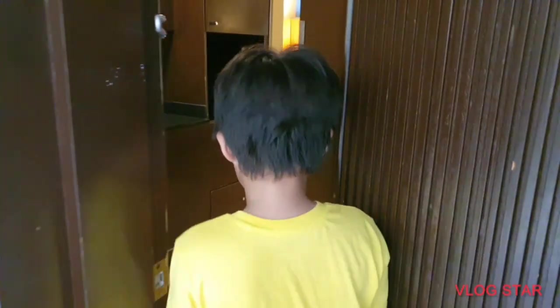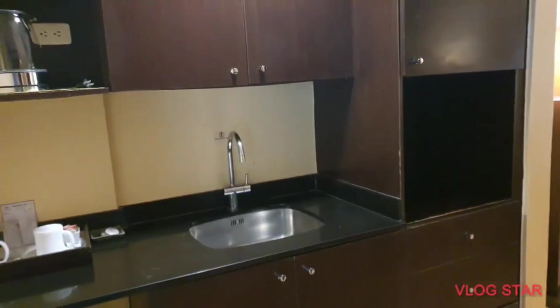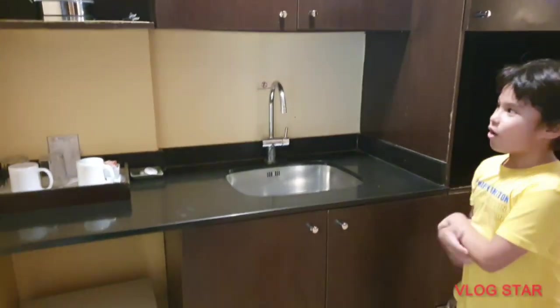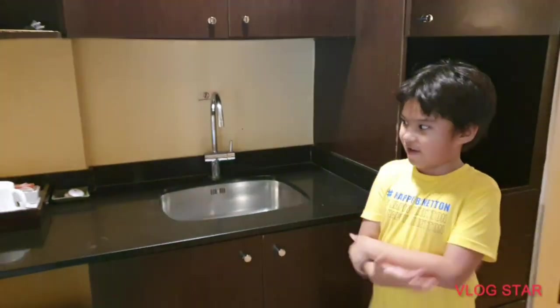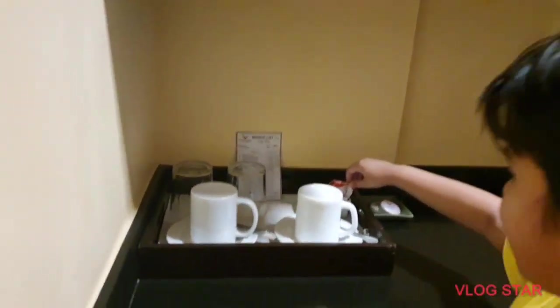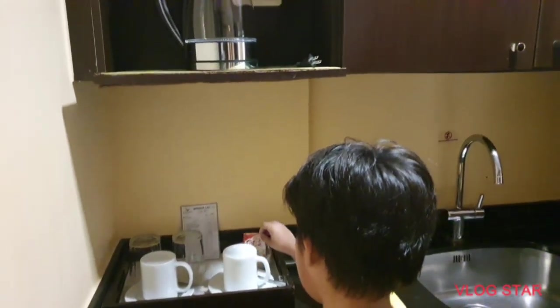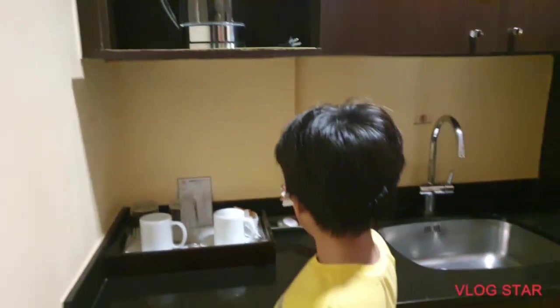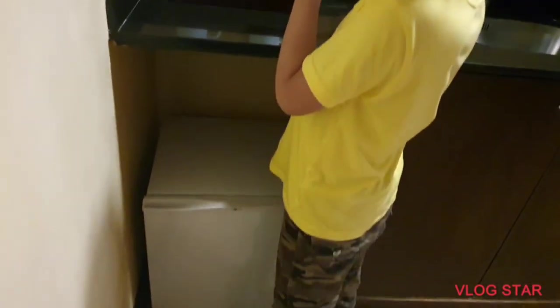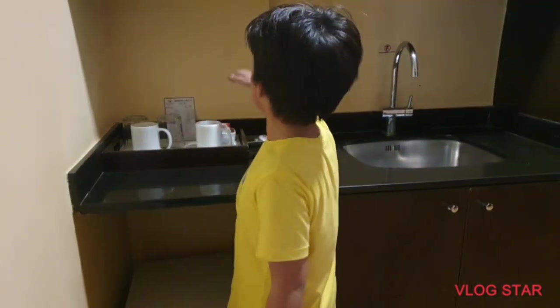First, this side — this is the kitchen where you make food and more stuff. They have cups, they have Coffee Mate, normal coffee, and they have a small fridge.